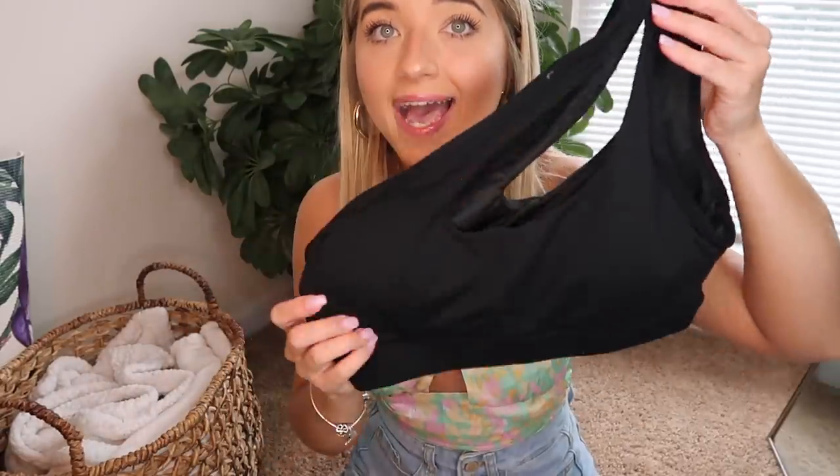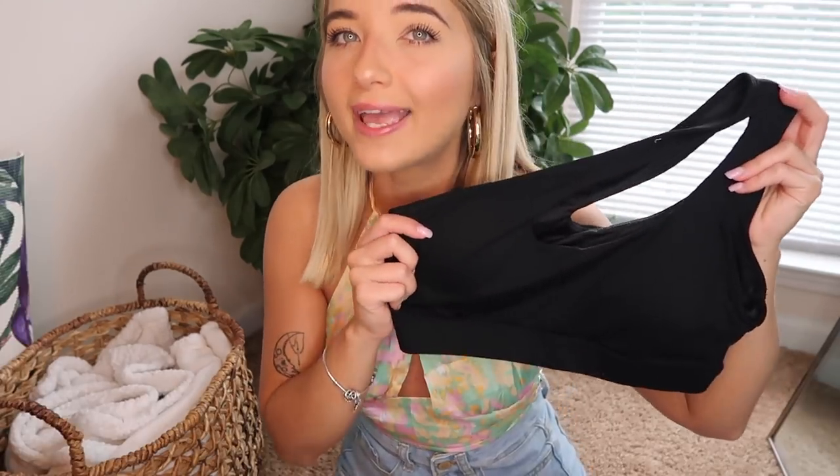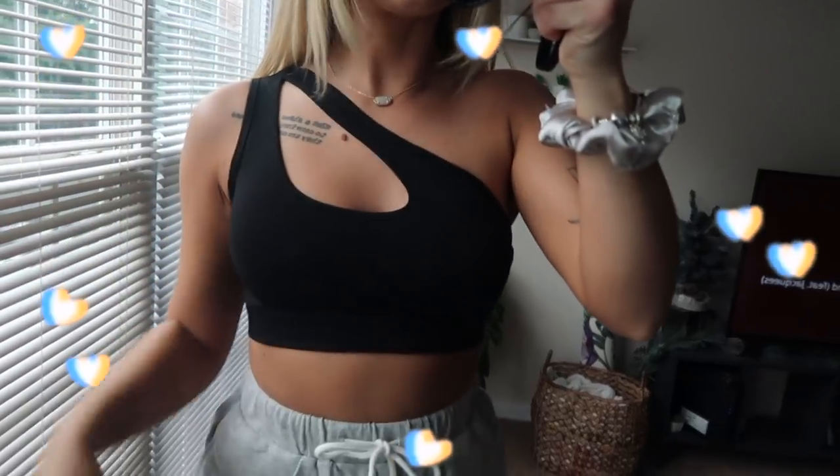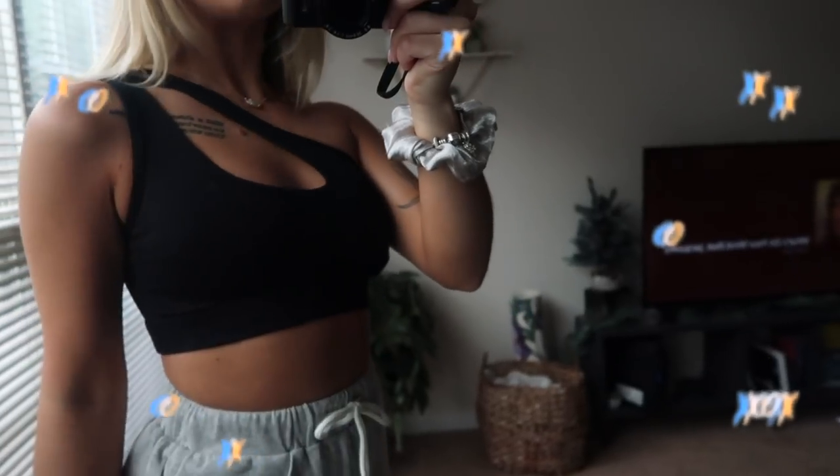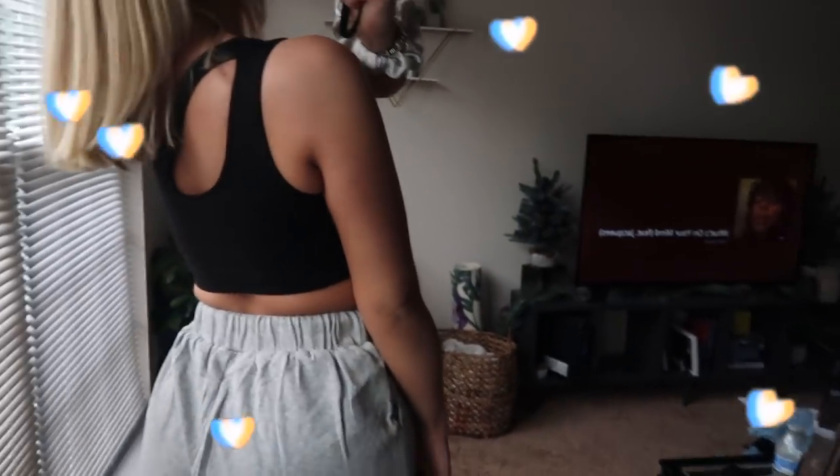Next up is this top, which I also paired with the gray sweat shorts. It has super nice coverage — it's basically a sports bra with a cutout. Cutouts are very trendy right now, whether on the side, the front, or vertical. This is my first active piece from SHEIN and it has great support and coverage. You could totally wear this to the gym, on a walk, or just dressed casually. Really good item.